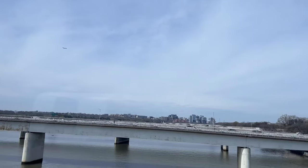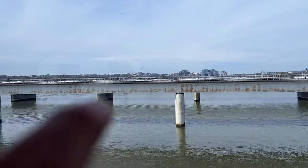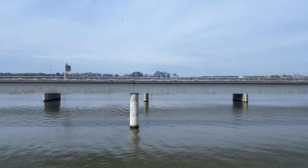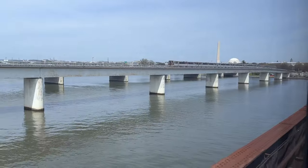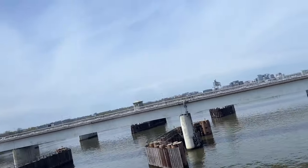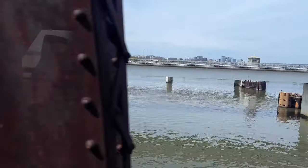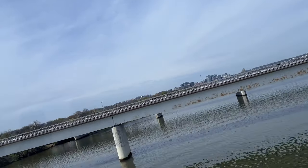Alrighty, so this is the Long Bridge. That's a plane leaving DCA. Right in front of us is the Yellow Line Bridge, and then behind it are the two highway bridges. Straight ahead is Rosslyn and its buildings. That's a Yellow Line train — pretty cool. And then the Washington Monument is behind that. We are crossing the Long Bridge, and we're now on the Virginia side. I'm going to cross over back to that side and I'll see you probably near or at Alexandria.